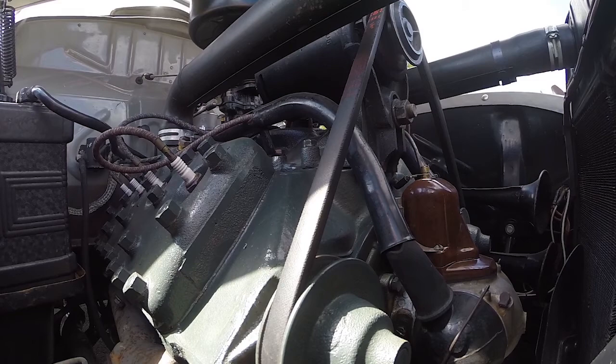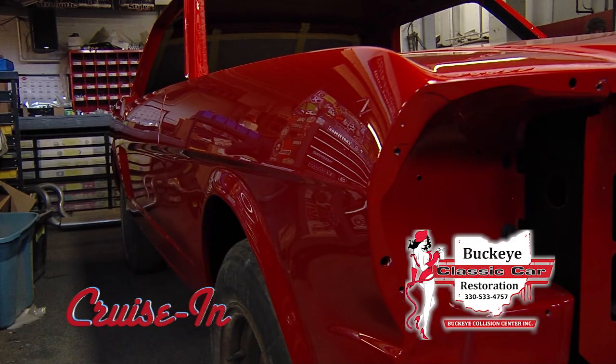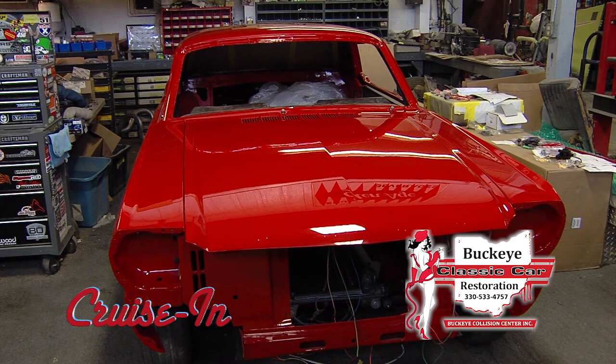I'm glad you saved it. Thank you. And I'm glad you brought it out here today. Next up: paint and body work as the all-being of a classic restoration — the assembly process sets the cars apart. The Buckeye guys assemble a classic.